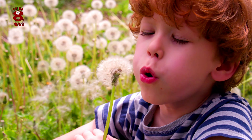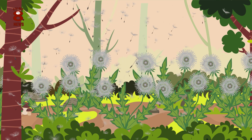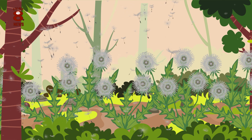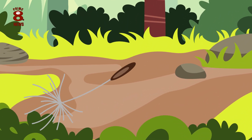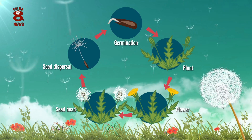Who doesn't remember blowing one of these into the air? The last stage in the dandelion's life cycle happens when the seeds blow through the air and spread with the wind. If they settle in suitable soil to grow in, the new seeds will become dandelion plants and their life cycle will continue.